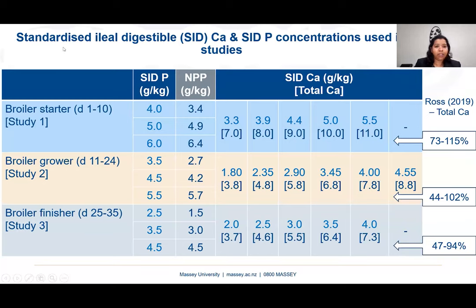This table summarizes the digestible calcium and digestible phosphorus concentrations of the experimental diets used in all three studies. For broiler starters, digestible calcium ratios from 3.3 to 5.5 were selected, corresponding to total calcium concentrations of 7 to 11 g/kg — equal to 73 to 115% of the Ross 2019 total calcium recommendation of 9.6 g/kg. We used Ross 2019 as our standard since the latest recommendation was not yet available at that time.